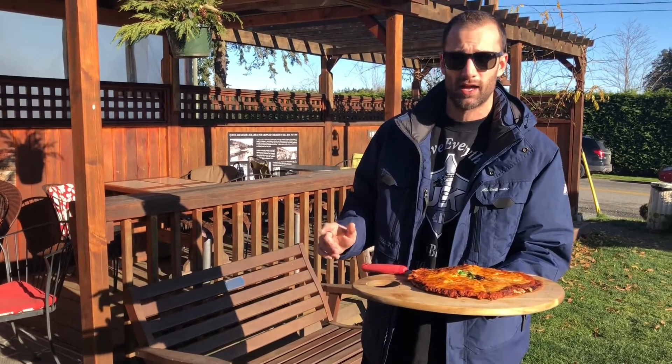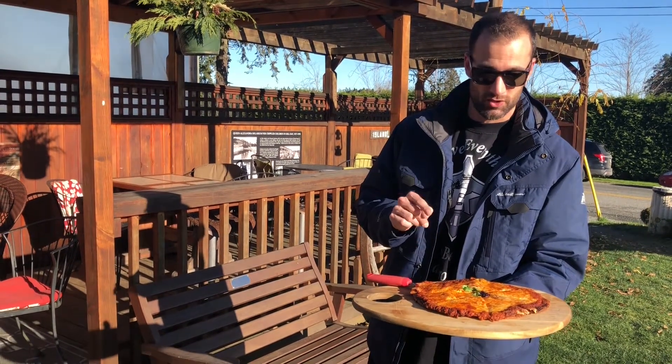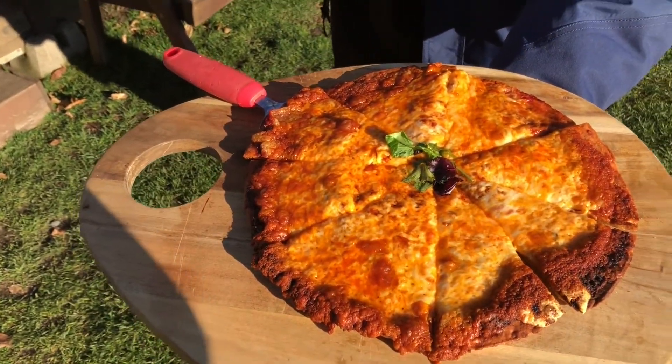They've got regular crusts, they've got a rice crust which is gluten-free of course, and they've also got the cauliflower crust — which is what this is. It looks unbelievable. I am super, super excited.